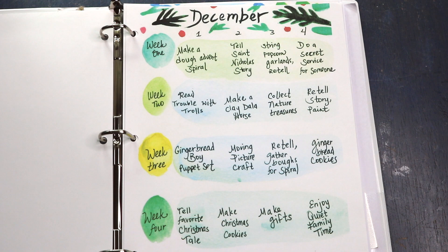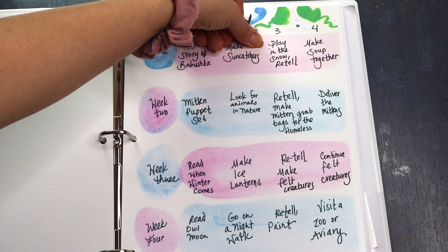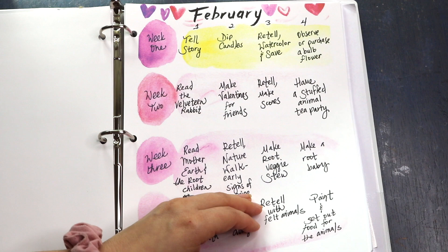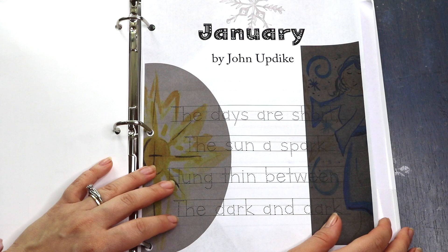Furthermore, here is the week-by-week breakdown for each month. For example, in December week one she suggests you make a doe advent spiral, tell the Saint Nicholas story, string popcorn garland, and do a secret service for someone. Amber has created several sets of planning resources including a complete digital download planner — not just for homeschooling but for the home — a family calendar, rhythm cards and calendar wheels, and many other resources you get access to through the yearly membership or can check out individually on her Etsy shop. Here is an example of the poetry and handwriting sets for winter.